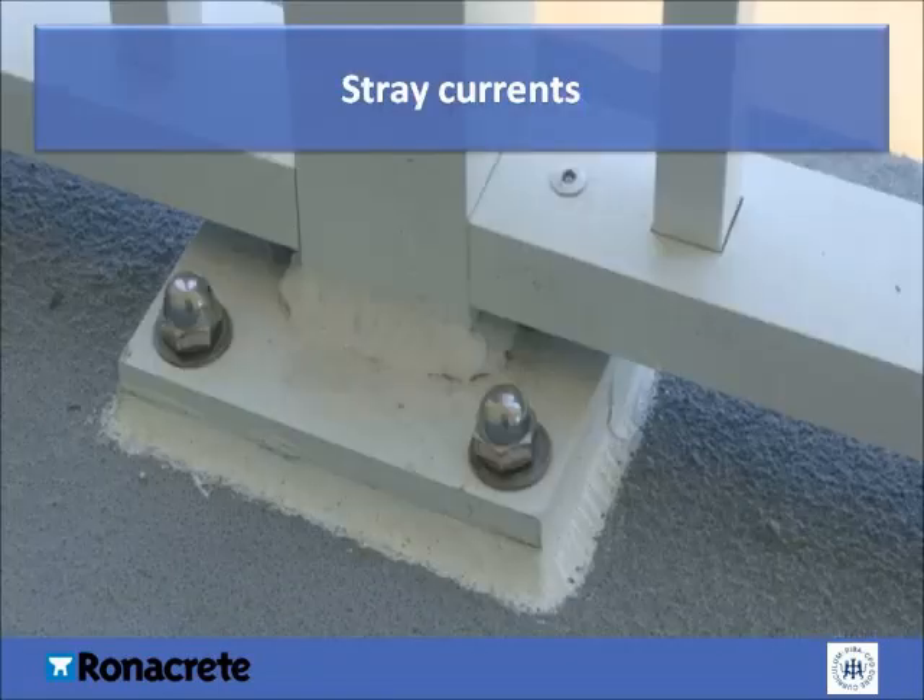Stray current corrosion, also known as stray current electrolysis, refers to corrosion caused by electrical currents flowing through paths other than the intended circuit. The process of stray current corrosion is electrolytic in nature, and the extent of damage or loss of metal is directly proportional to the magnitude of the stray current passing through the system. Underground pipelines and storage tanks without cathodic protection systems are particularly susceptible. Stray current corrosion tends to be localised, causing a concentration of pits at locations where the stray current leaves the metal structure. It is different from natural corrosion as it's caused by an externally induced electrical current, independent of environmental factors such as oxygen concentration or pH.